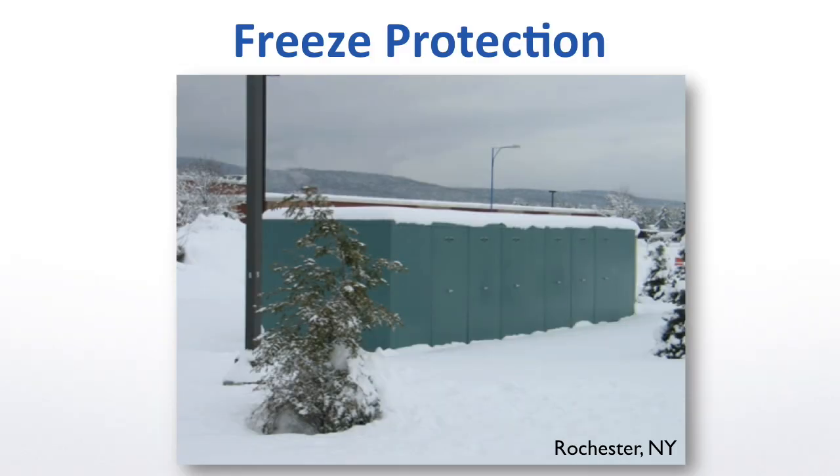Thankfully, every city doesn't have winters like upstate New York, but 32 degrees is 32 degrees, and when that happens, problems occur. All waterworks protection devices are not created equal, especially when it comes to freeze protection.